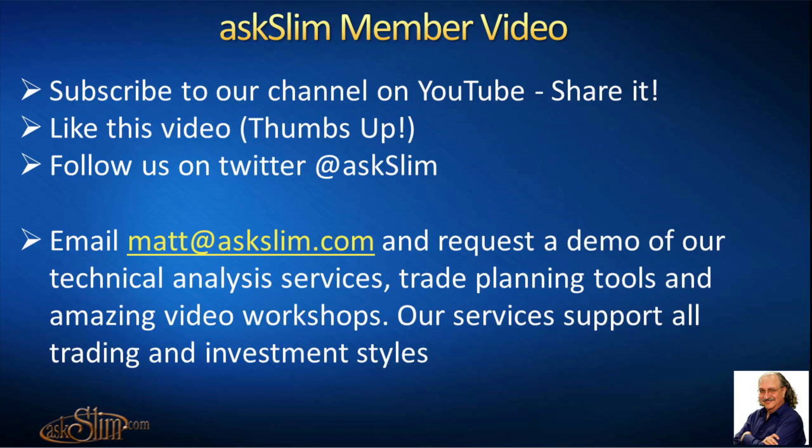The following is an excerpt from an Ask Slim member video. Subscribe to our channel on YouTube and share it. We put tons of new videos out every week. Like this video, give it a thumbs up, and follow us on Twitter at Ask Slim.